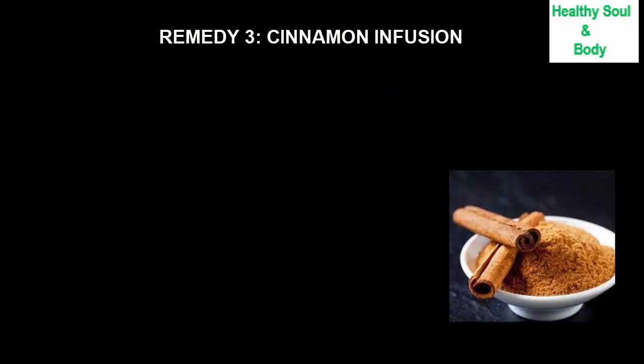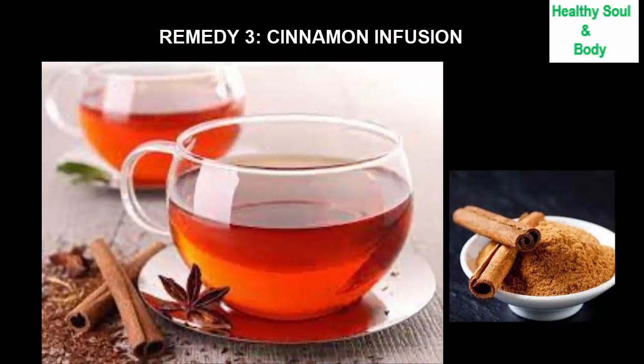The third remedy is cinnamon infusion. Cinnamon is much more than an aromatic spice — its many medicinal properties in addition to its pleasant taste make it recommendable for diabetes. It has different properties such as anti-diabetic, digestive, anti-inflammatory, cholesterol-lowering, and aphrodisiac. To prepare: boil one cup of water, then add one or two cinnamon sticks or half to a whole teaspoon of cinnamon powder. Allow to boil for two minutes, turn off the heat, let sit for a few minutes, then strain and add a few drops of lemon juice.